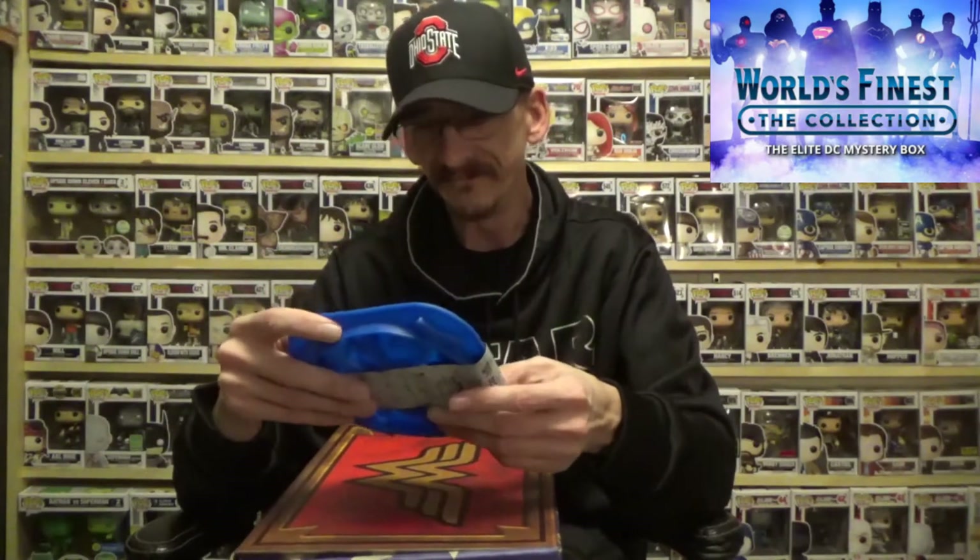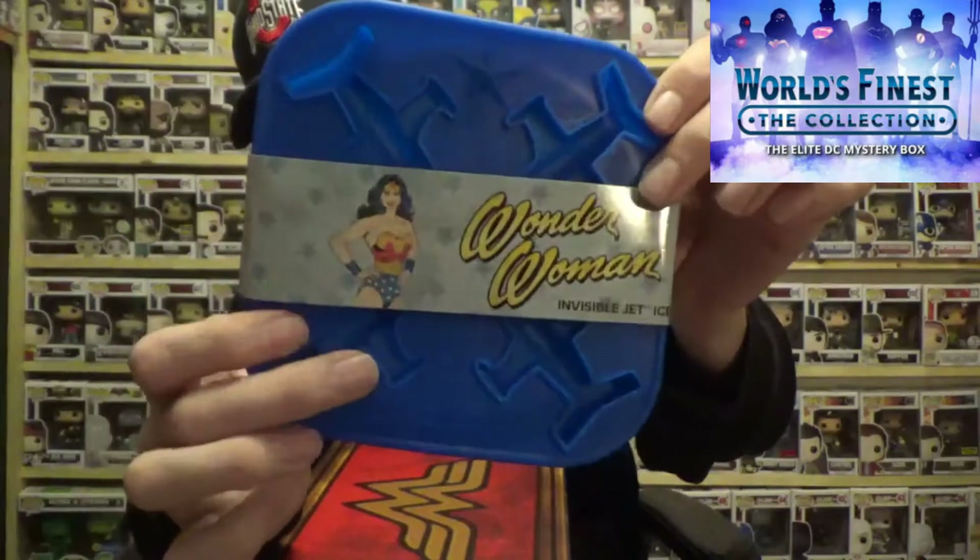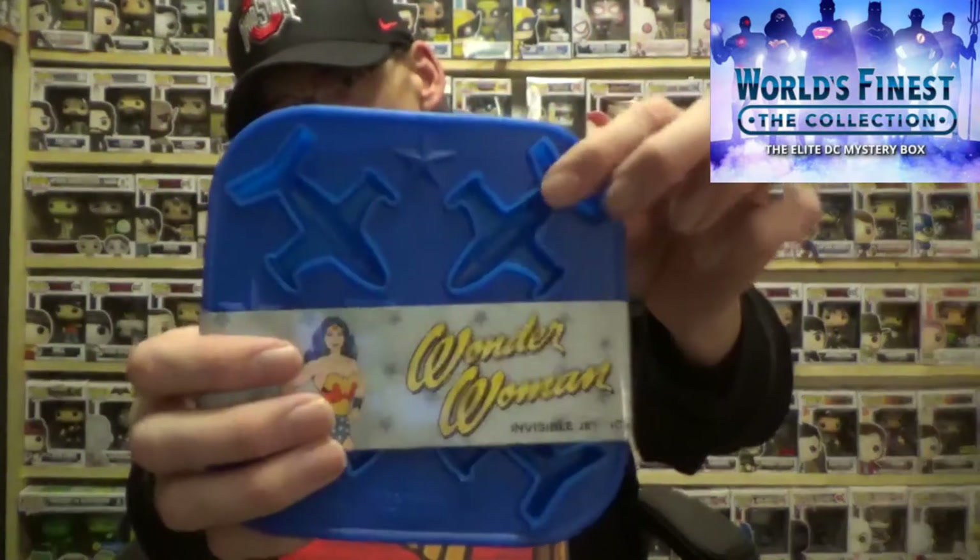Next up we have invisible jet ice trays. These are ice trays in the shape of the invisible jet that you can turn into ice cubes. I've got a bunch of these in all sorts of shapes — they're pretty cool. If you put Kool-Aid in them it's pretty awesome for the kids, they like it.